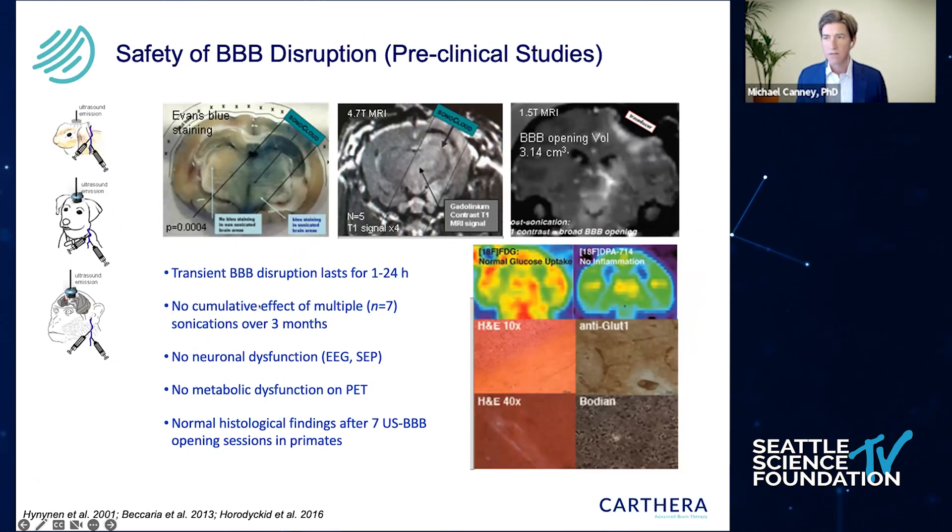The safety of this technique has been shown for quite some time — there have been hundreds of papers since about 2001, when a paper by Claire Bohinanin came out. We can visualize the disruption of the blood-brain barrier using Evans Blue in animal models, and in larger animals or humans, using gadolinium to visualize the disruption after applying ultrasound. It's been shown to be safe, lasting several hours up to 24 hours, with no cumulative effect of multiple sonications, and no chronic dysfunction or adverse events.